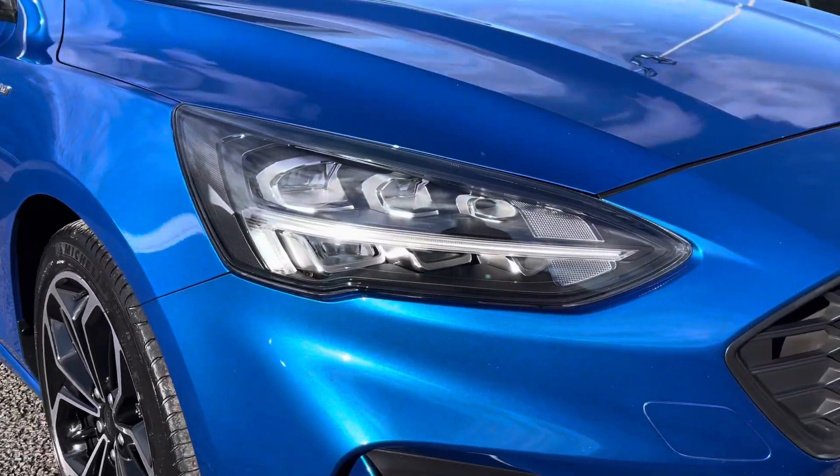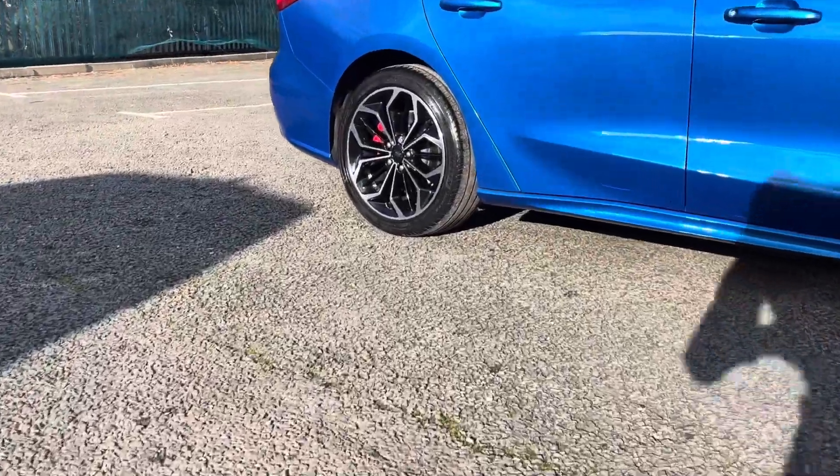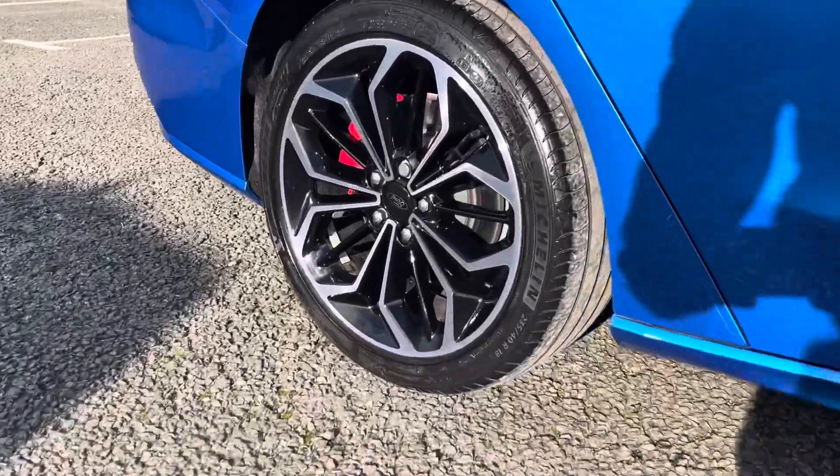Some of the great exterior features of this vehicle include the contrasting black accents, as well as these brilliant 18 inch five double spoke hollow wheels that complement the car's exterior very nicely.